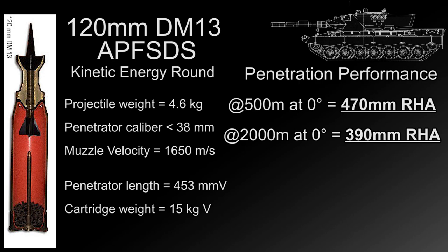The DM13 even outperforms the L11 120mm gun on the Chieftain main battle tank with its APFSDS round. Worth noting: the APFSDS round does not use depleted uranium — the Germans refuse to use depleted uranium and prefer to use what they call Wolfram, which is essentially tungsten. This is also the first version of the APFSDS round actually adopted into production by the German military — the first APFSDS round for the 120mm gun.